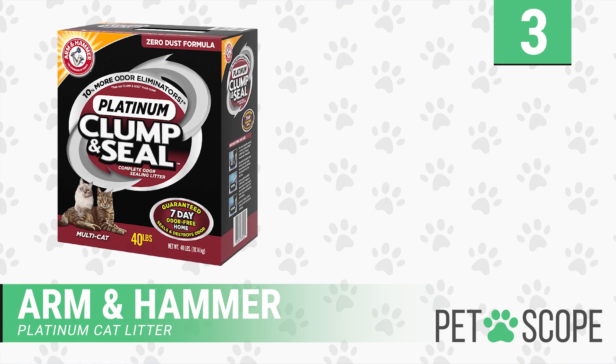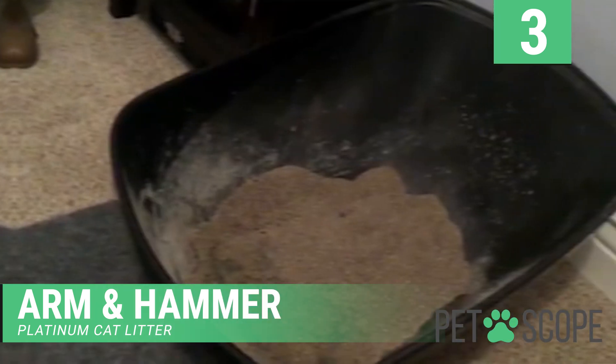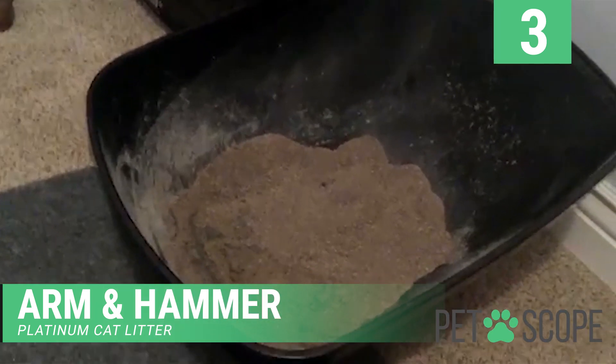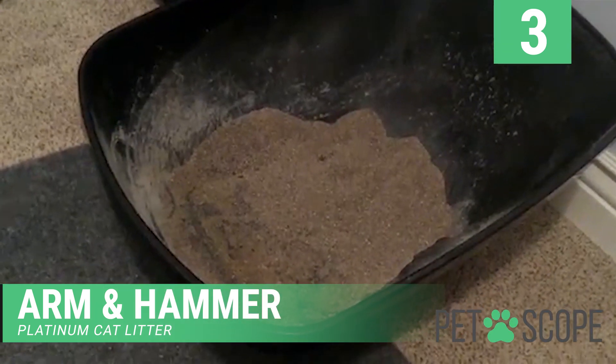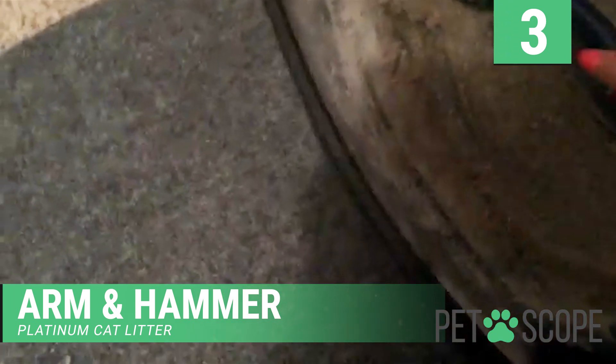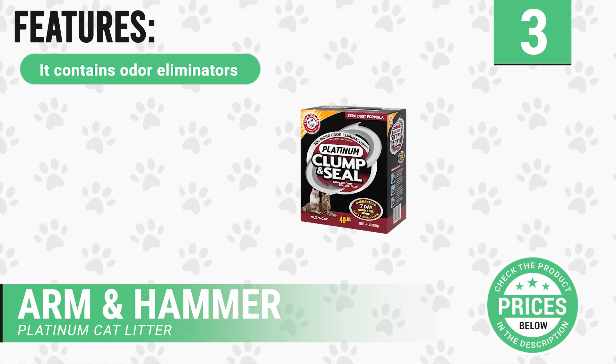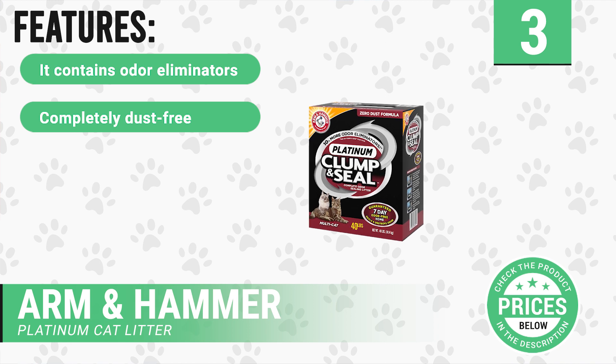Number three: Arm and Hammer Platinum Cat Litter. It is a revolutionary cat litter that prevents odors from leaving the litter box by destroying and sealing odors. It contains derived particles of plants that create hard clumps and are easy to scoop. The micro granules seal the cat waste, and baking soda destroys all the sealed odors.